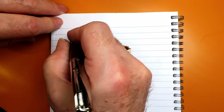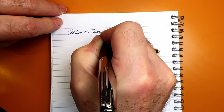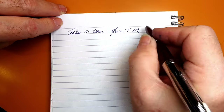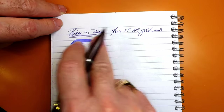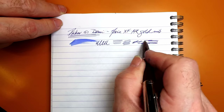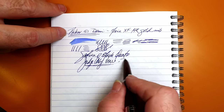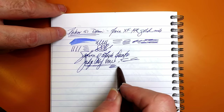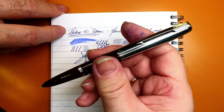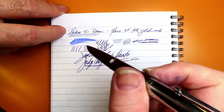Here we go with the first test. This is a Parker 51 Demi and it has what feels like a fine or extra fine 14-karat gold nib. It seems to have lots of flow — oh yeah, it's very wet. And it has a bit of scratch, just a bit. But a little bit of tuning and I bet when I do the writing sample it'll be fine. That's a really interesting small Demi-size Parker 51 from 1947.